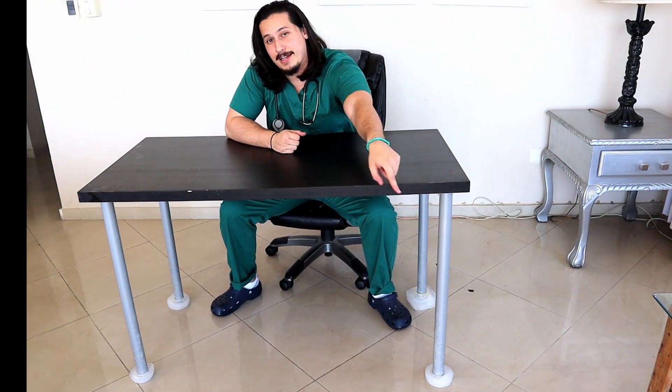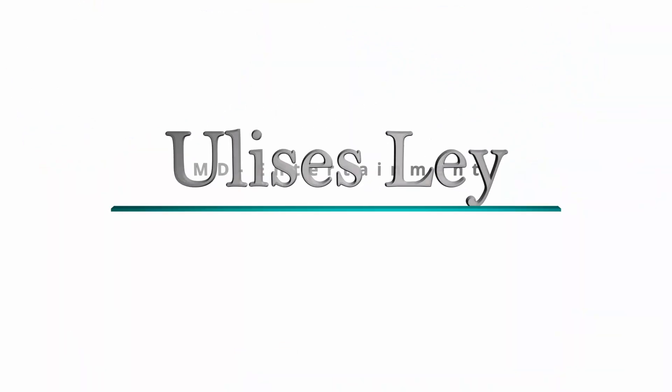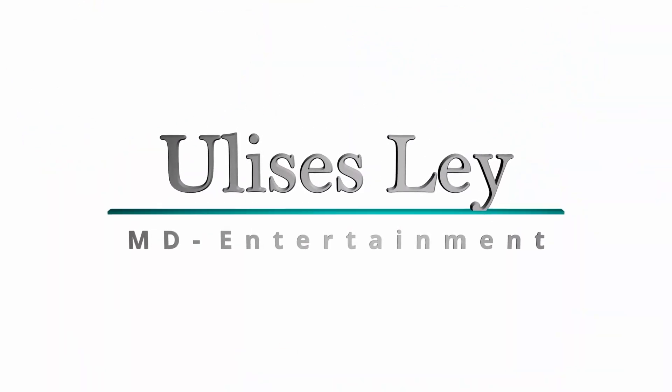Didn't have any wheels, so I used ice. Good morning, my friends. It's your friendly neighborhood medical student. My name is Ulysses Lay, and this is my first video. Cheers.